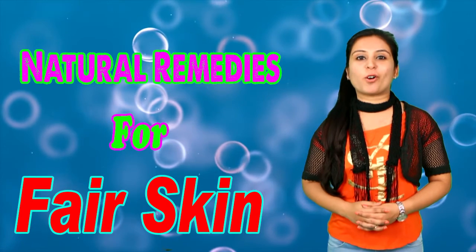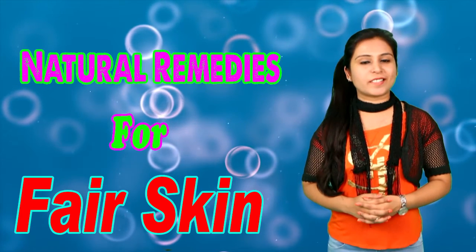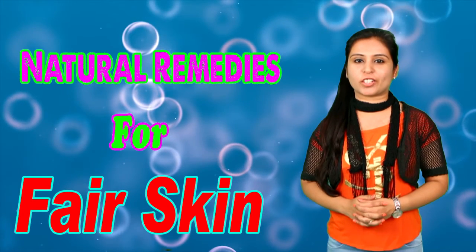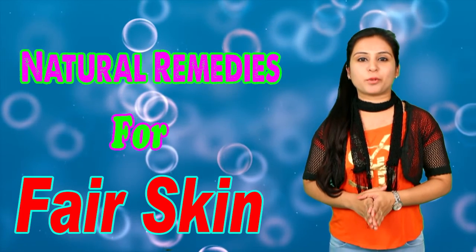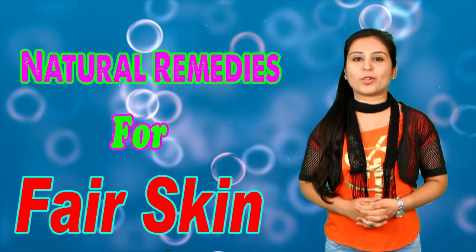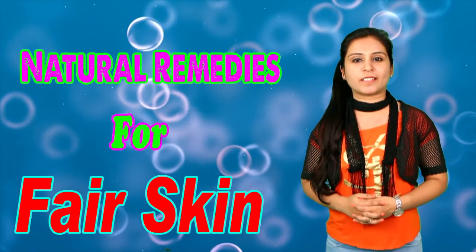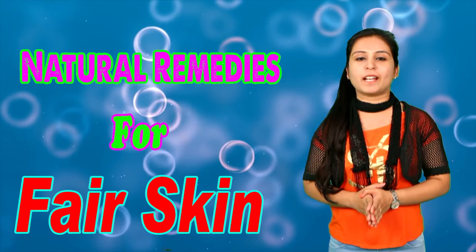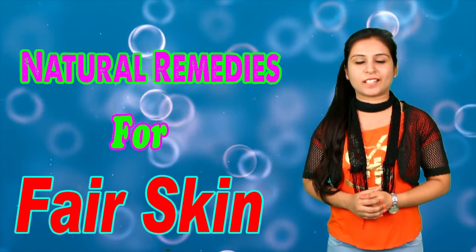Tip number 5: Lemon and aloe vera for instant fair skin. You can apply lemon and aloe vera gel to your skin. Lemon has a cleansing agent which helps clean impurities from your face. So you can mix lemon and aloe vera gel and apply it daily to your face. It will remove dead cells from your face and remove excess oil. Follow this tip daily and make your skin instantly glowing.